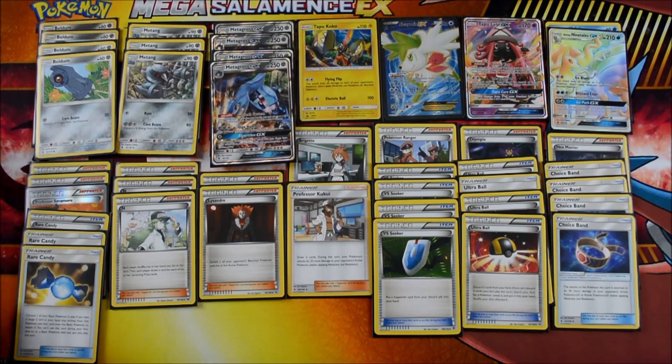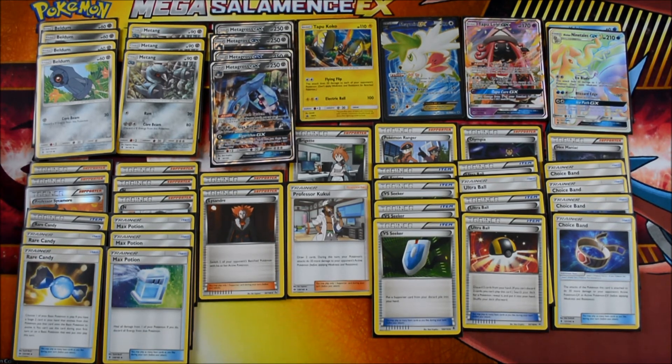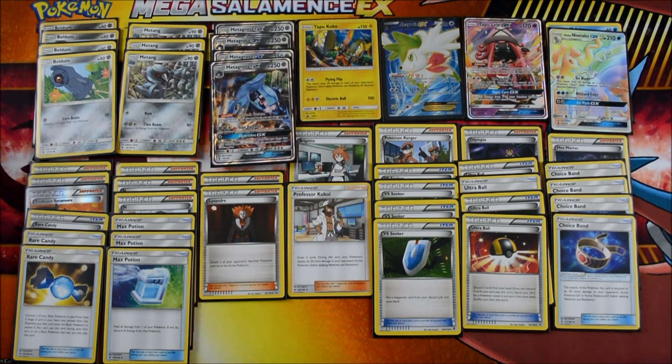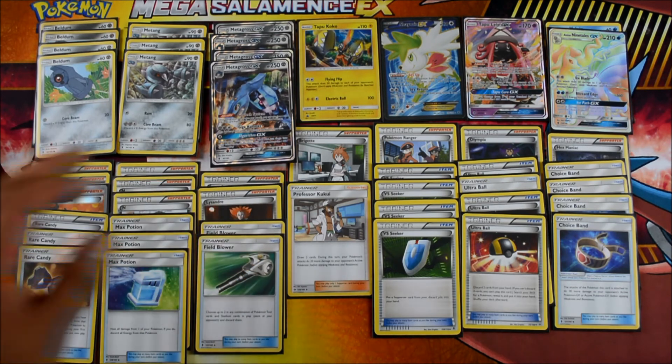We've got three Rare Candies — super important to get your Beldums into Metagross as fast as you can. And Max Potion is absolutely clutch. After every attack you're going to be discarding all your energies anyway, and you've got 250 HP, so you tank a lot of hits. Once you're there, use Max Potion and then use your Geotech System. Super clutch — I might even throw in a fourth one. Very important for that survivability and sustain.